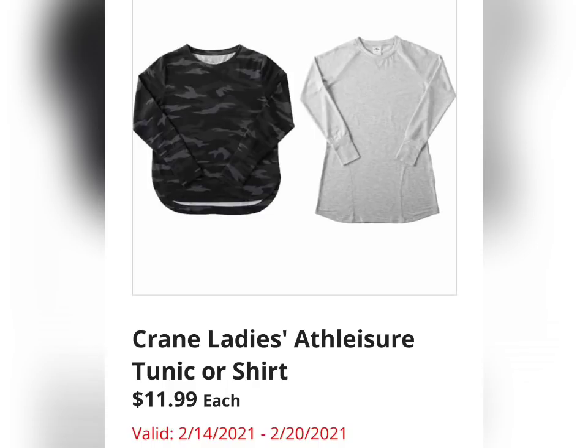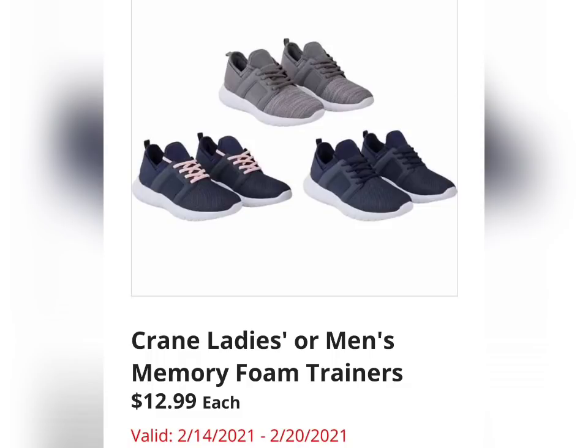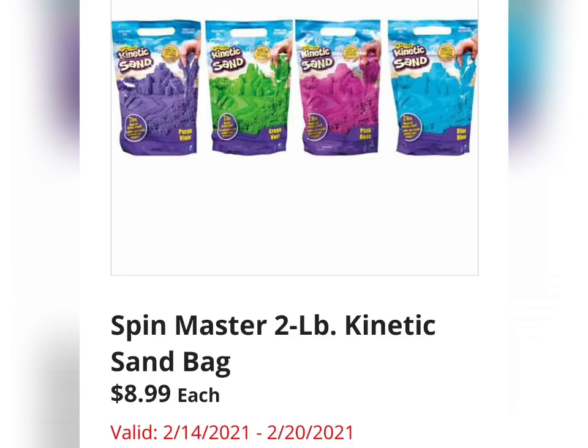We have the Crane Ladies Tunic or Shirt for $11.99 a piece. There is a theme this week of working out — you will definitely see it between the clothing and the food items. Also the Crane Ladies or Men's Memory Foam Trainers for $12.99 a piece. I have a feeling these will go very quickly because that's a great price point for a pair of sneakers.